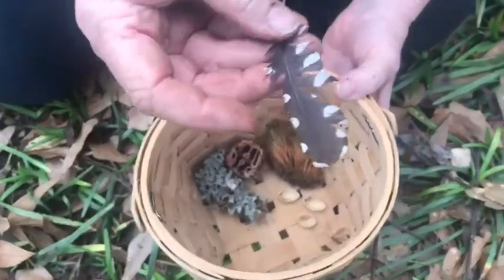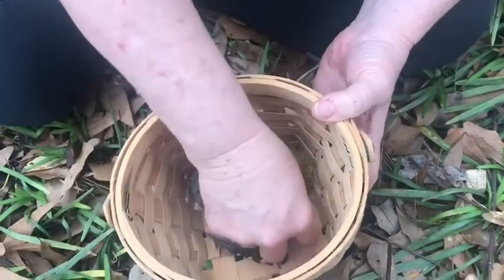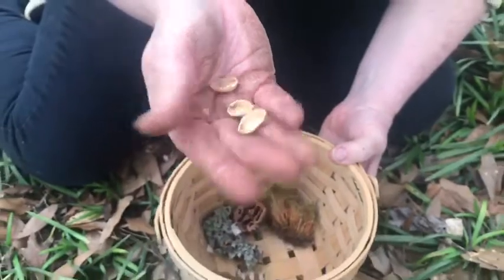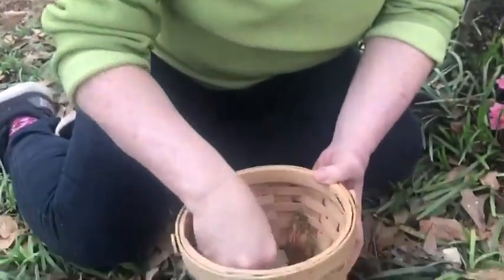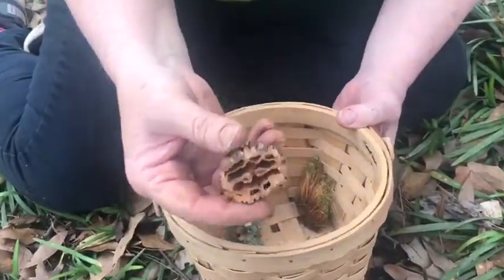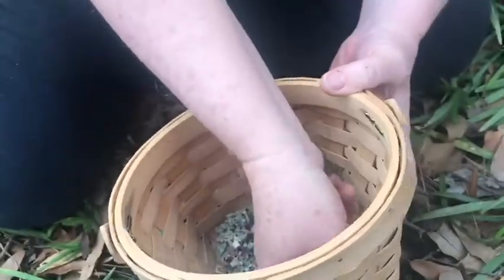A feather, probably from a woodpecker. Somebody's pistachio shells that I think are going to make great little plates for my fairies. A very interesting plant growing out of a chunk of dirt — not sure what to do with this yet. Some lichen on a stick, a really pretty nutshell, and look at this guy — a little green fly.